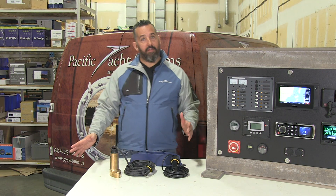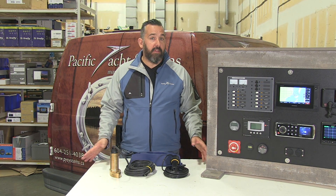Hi, Jeff Cote here with Pacific Yacht Systems. What we're going to talk about next is sounders. Ultimately, probably one of the most important things beside a VHF radio on your boat is knowing the depth under your boat. At its most essential, that's what a sounder or transducer does for your boat.